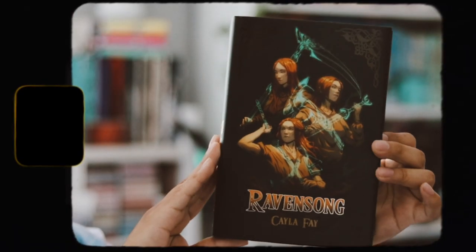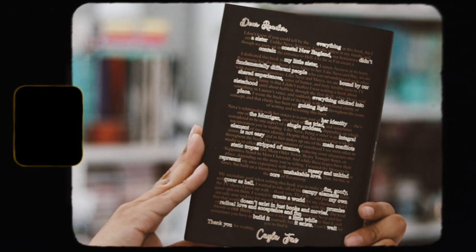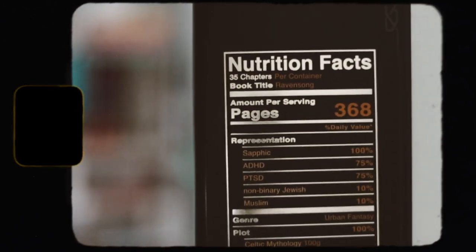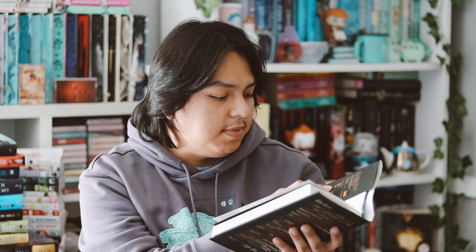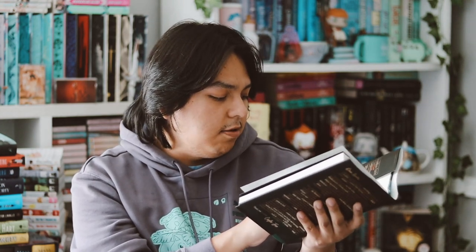The traditionally published book is 'The Raven Song' by Clea Fey. I love what they did to this cover — it's really nicely done and looks gorgeous. On the back is the author's letter note. Inside they have 'Insight Labs' — basically nutrition facts listing the representation in the book, like PTSD, non-binary, Jewish, Muslim, and the percentage of each, along with genre, plot, demographics, and point of view.